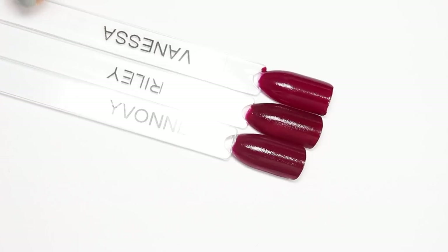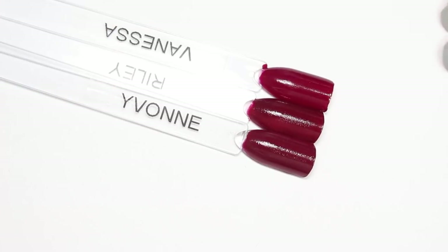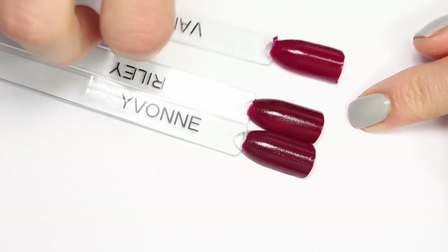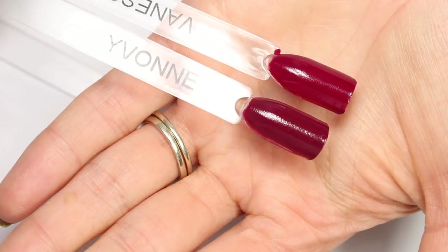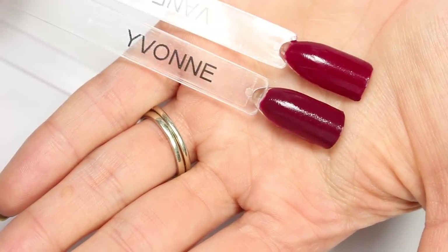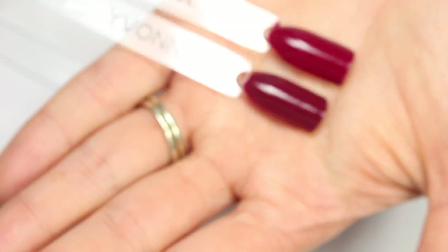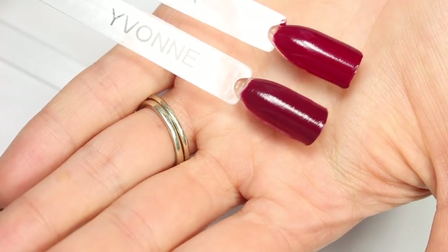So here are Riley, Yvonne, and Vanessa. These three look pretty similar. Vanessa has a little bit more of a pink undertone compared to the other two. If I pull up Vanessa and Yvonne, you can see that Vanessa has a little bit more of a pink undertone than Yvonne — Yvonne's got a little bit more red in there. They're going to dry a little bit different. Yvonne definitely looks a little bit more red; Vanessa's a little bit more juicy and pink.